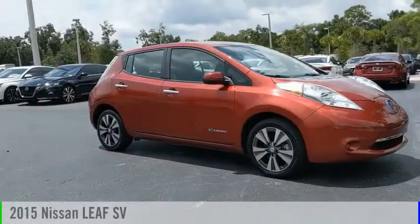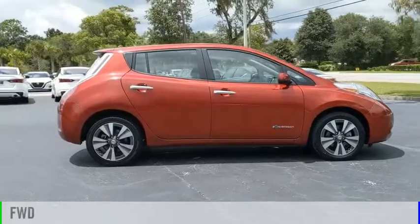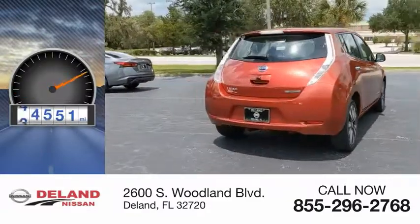Come test drive the 2015 LEAF. This vehicle is powered by a front-wheel drive and comes with an automatic transmission. This vehicle has less than 45,000 miles.